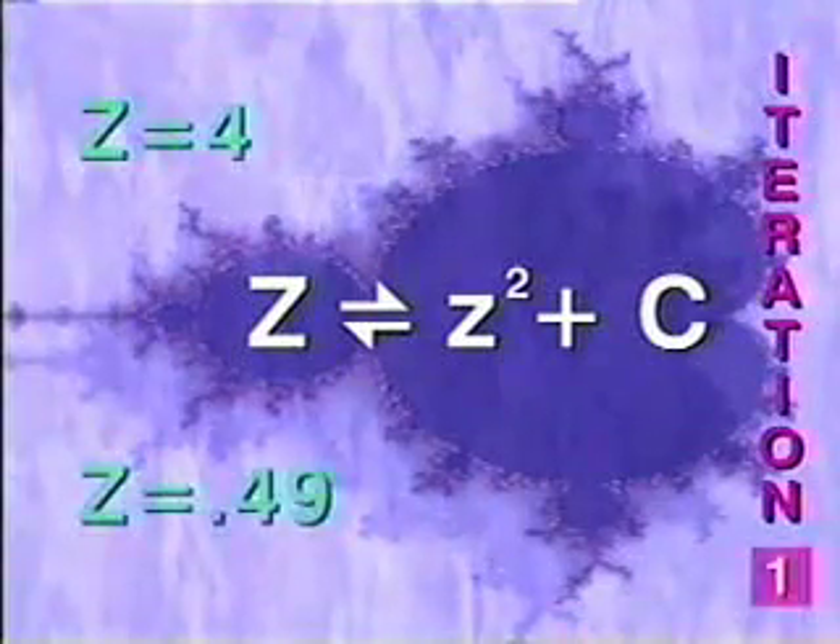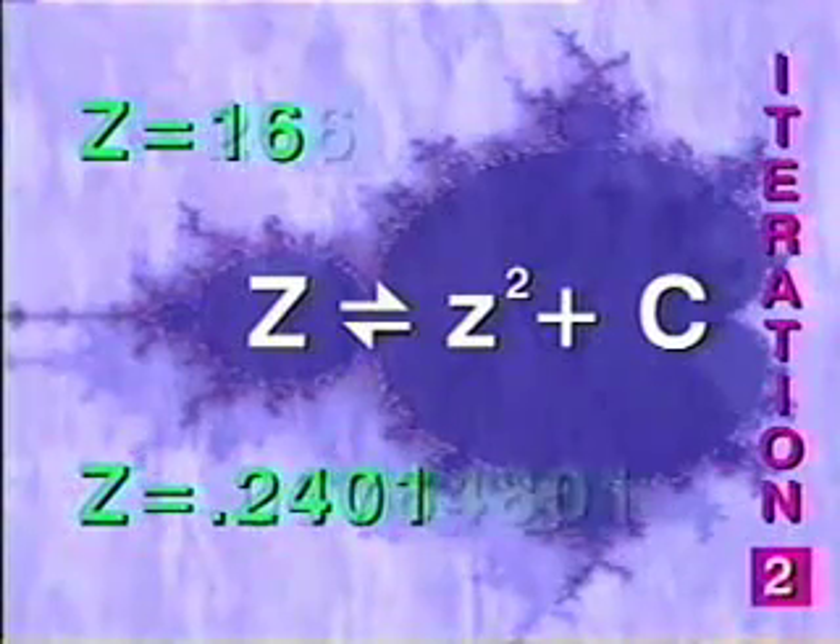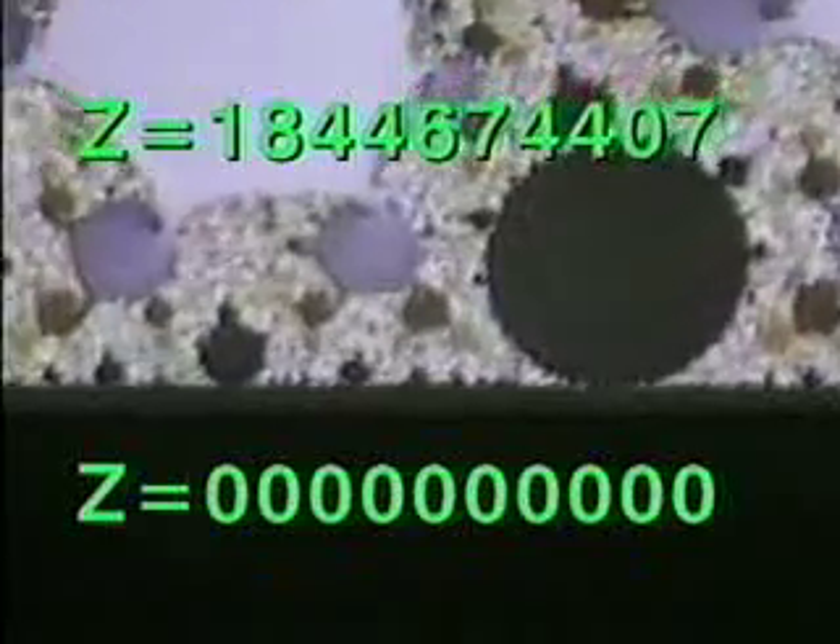When the Mandelbrot equation is given a number representing a point, and that number is iterated through the equation, one of two things happens. Either the number gets bigger and bigger and shoots off to infinity, or it shrinks to zero. Depending on which happens, the computer then knows where to draw a boundary line. So what we get from this basic iteration is a kind of map dividing this world into two distinct territories. Outside of it are all the numbers that have the freedom of infinity. Inside it, numbers that are prisoners, trapped and doomed to ultimate extinction.